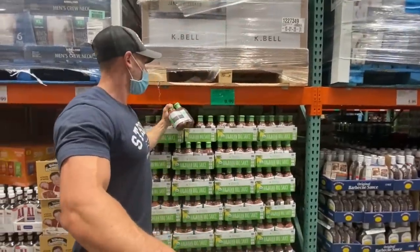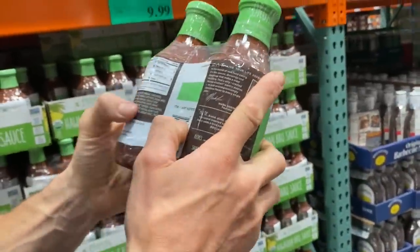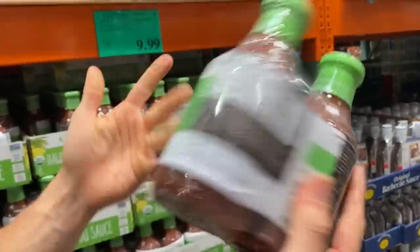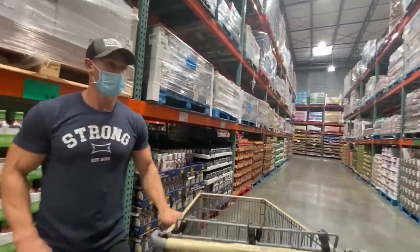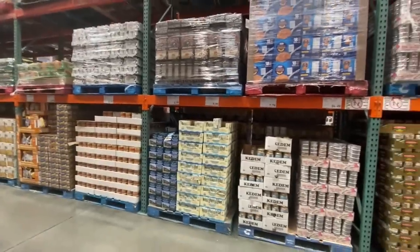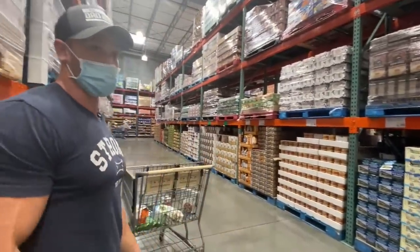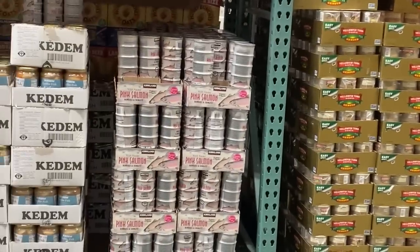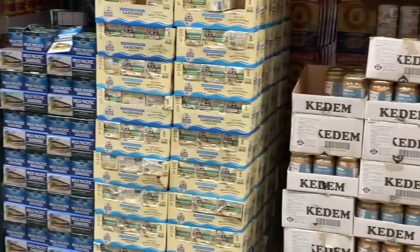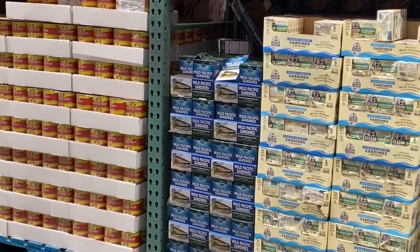They must have just landed a contract with Costco because here's a Primal barbecue sauce too — but seven grams of carbs, so keto wouldn't work for that one. For canned fish: albacore, avoid. Chicken of the Sea, moderation. Wild Alaskan pink salmon, good to go. Gefilte fish, up to you. Those other sardines, not as good. Wild Planet sardines, good to go.